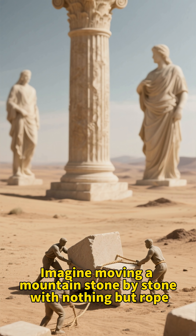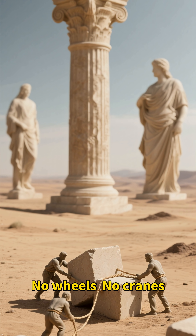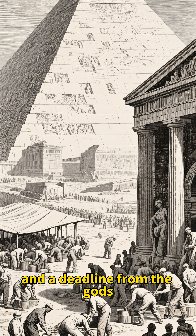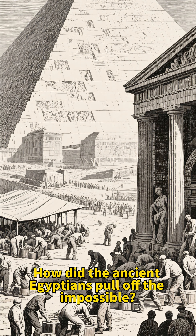Imagine moving a mountain stone by stone with nothing but rope, sweat and sheer genius — no wheels, no cranes. Just 20,000 men, a desert and a deadline from the gods. How did the ancient Egyptians pull off the impossible?